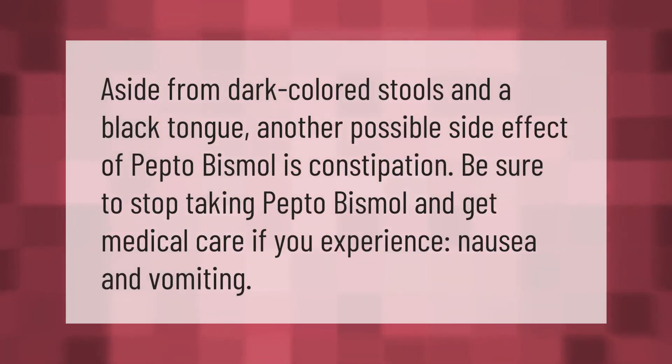Aside from dark-colored stools and a black tongue, another possible side effect of Pepto-Bismol is constipation. Be sure to stop taking Pepto-Bismol and get medical care if you experience nausea and vomiting. Thank you for watching — please subscribe and hit the bell notification.